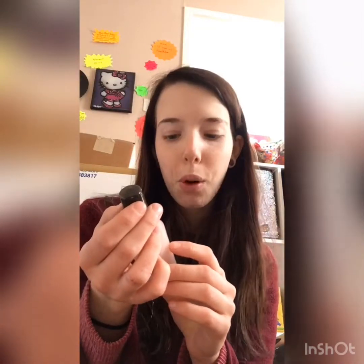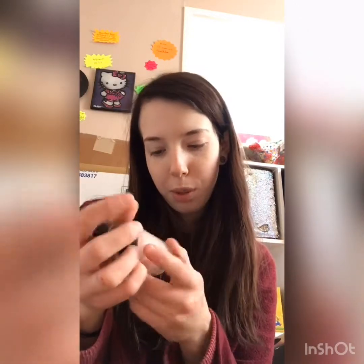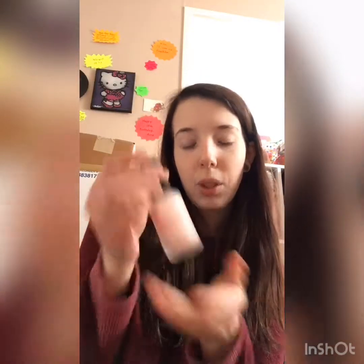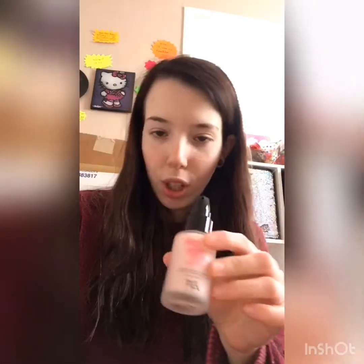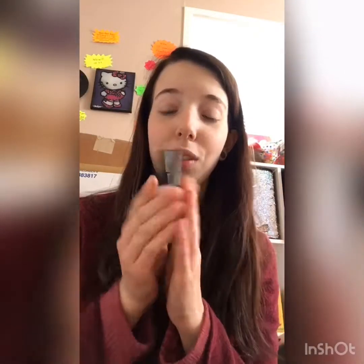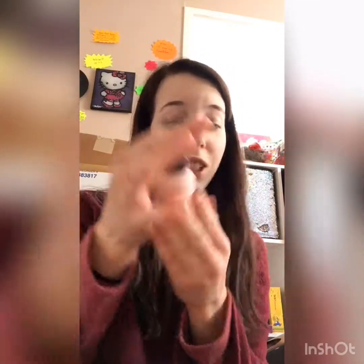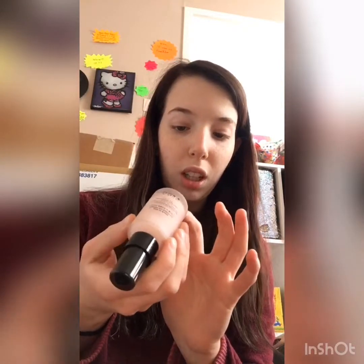Next I got the Touch In Soul No Pore Blum Primer — Smooth and Pore Covering, Top Secret for Perfect Makeup. I have wanted to try this since Jeffree Star reviewed it. I watch pretty much all of his videos. I've wanted to try this for so long and I'm so happy I finally get to. It's a glass bottle, it looks really nice, I'm really excited, I can't wait to try this.